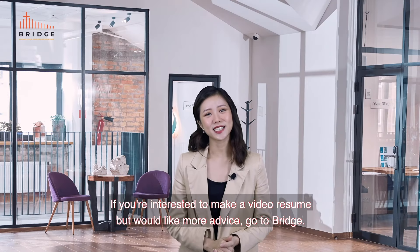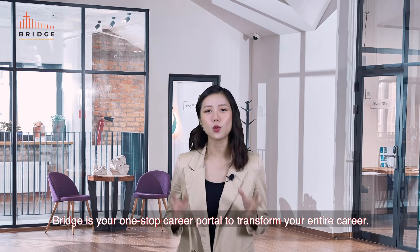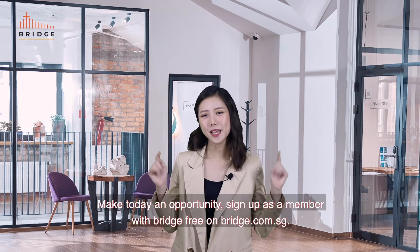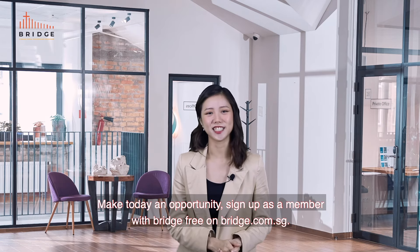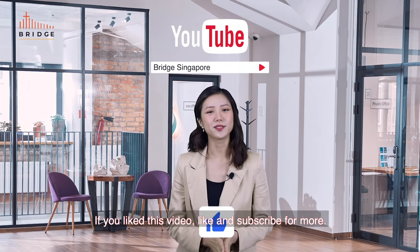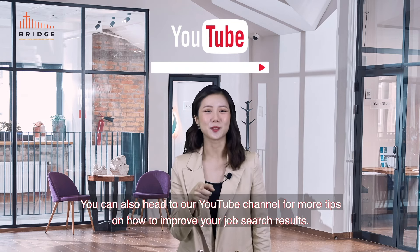If you're interested to make a video resume but would like more advice, go to Bridge. Bridge is your one-stop career portal to transform your entire career. Make today an opportunity — sign up as a member with Bridge for free on bridge.com.sg. If you liked this video, like and subscribe for more. You can also head to our YouTube channel for more tips on how to improve your job search results.